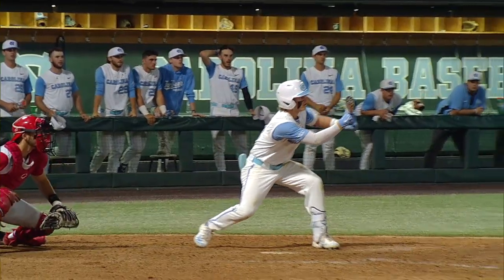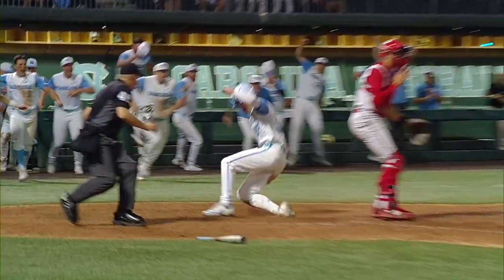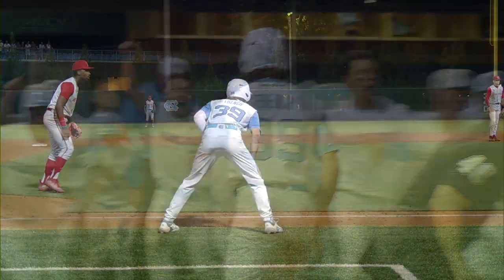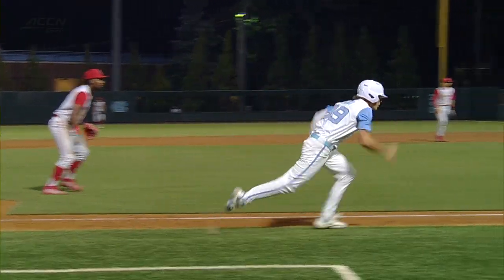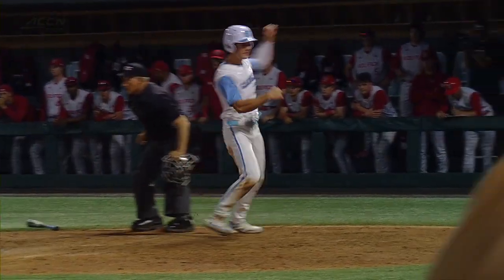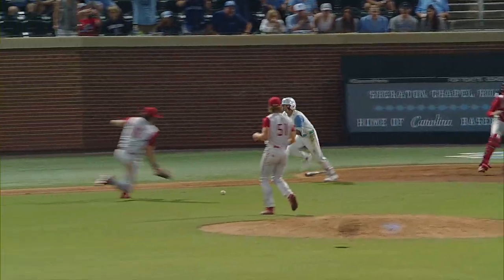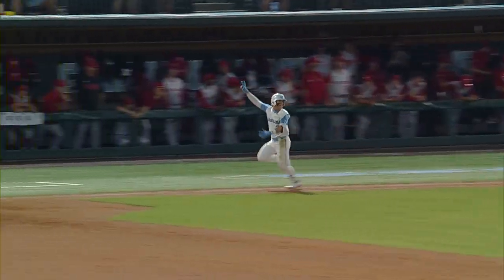It hasn't even sunk in yet. Look at this — a perfectly placed bunt by Wilkerson, and Carter French scores. Another huge call by Coach Forbes, getting speed at third base to make this happen. Wow. Just a perfectly executed inning all the way around by Coach Forbes in terms of the calls. Fantastic job by Wilkerson. Unbelievable.